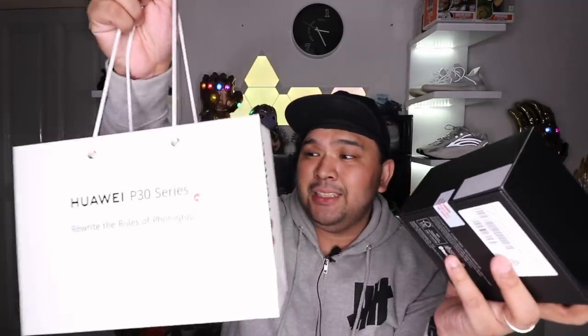As most of you guys know, I use two smartphones — this is the iPhone XS Max, and I also have the Samsung Galaxy S10e. There is one smartphone that I've had my eye on for quite a while now, ever since it was announced, and of course I'm talking about the Huawei P30 Pro. I actually placed the pre-order, so I was able to get the freebies with it.